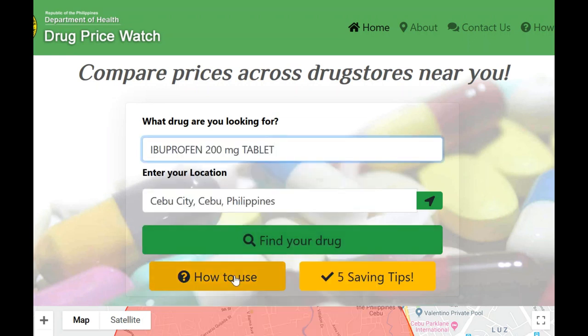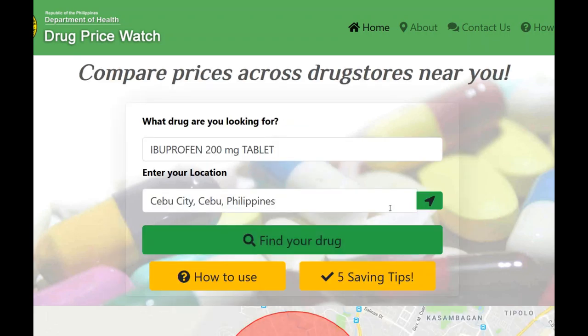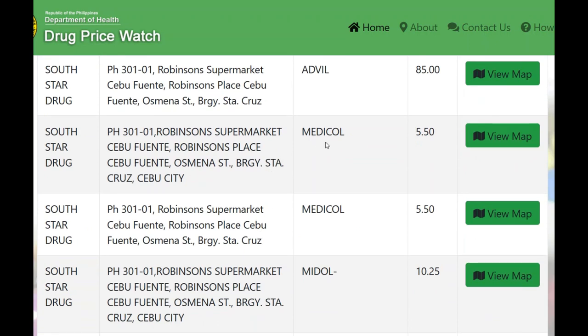Ibuprofen 200mg tablet is pretty common — an Advil type — and I'm sure they're giving us the prices for generics. Come down here to Robinson's Supermarket: Advil is listed at 85 pesos, which I believe is a package of 10. Then there's Medi-Call, which I think is a generic — based on the price it sounds like a major generic — at about five and a half pesos apiece, so 55 pesos for 10, which is 35 pesos less than Advil.